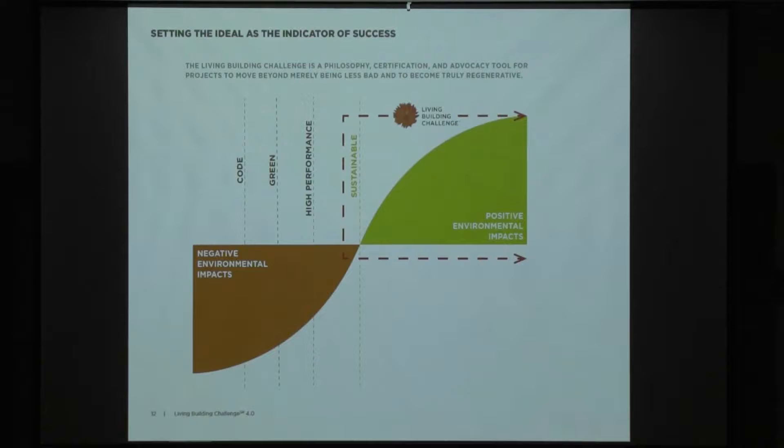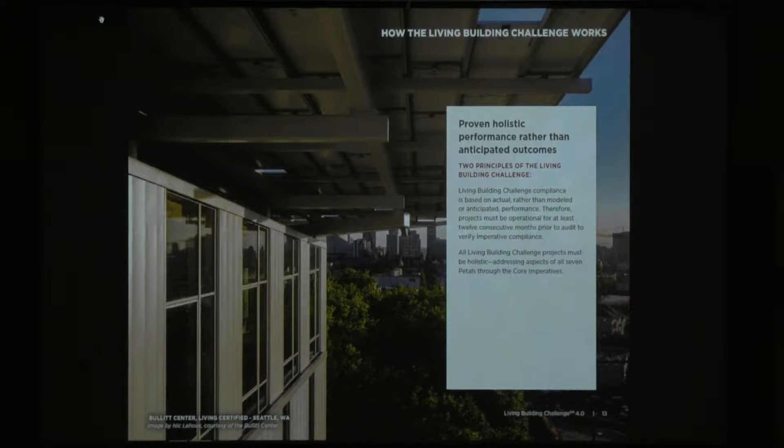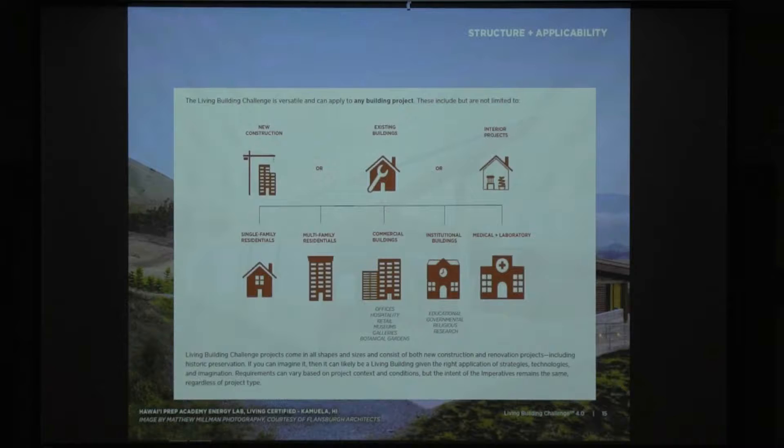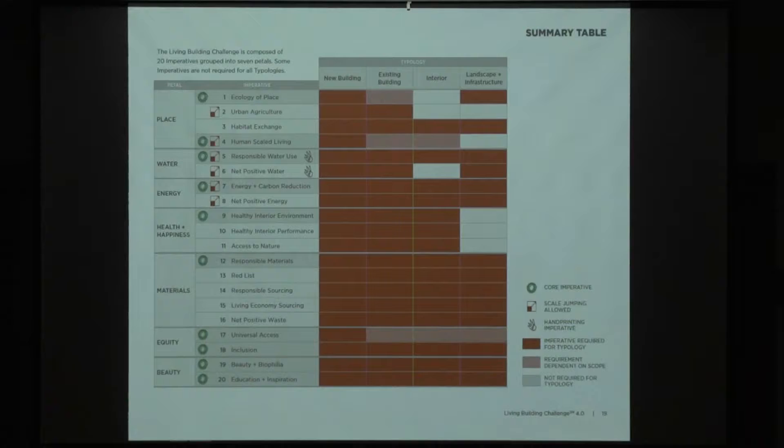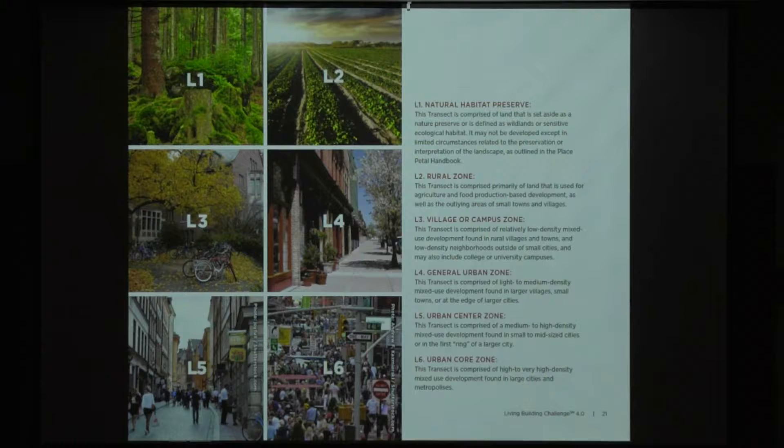The advocacy question — what does good look like — is why we're all here. The types of projects that can be included are: new construction, existing buildings, interior projects, and at the end we'll talk about the living community challenge. The typologies are new buildings, existing buildings, interiors, and landscape or infrastructure projects — that stays the same. Scale jumping is where you can take multiple projects and make them all take advantage of the same imperative, and these are the imperatives that have scale jumping as part of them.